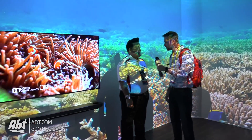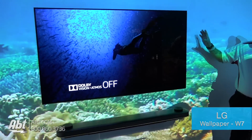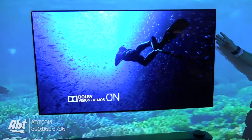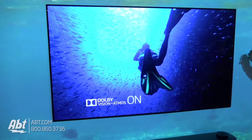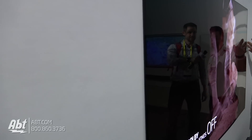We're looking at the wallpaper OLED screen — this is the W7. It's actually thinner than your cell phone, probably about two to two-and-a-half credit cards thick. It is that thin. Just look at how amazing this is.